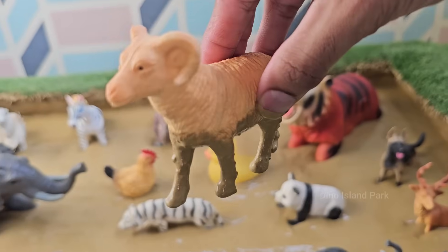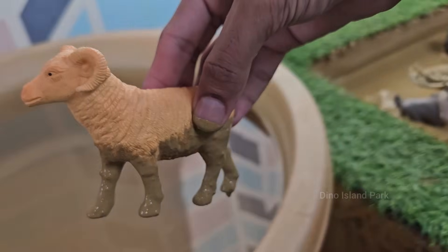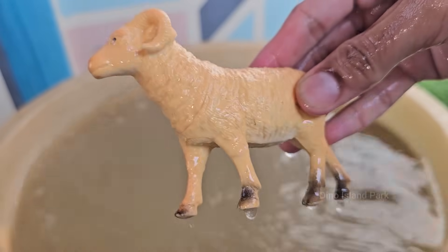Sheep have an excellent sense of direction and can find their way home over long distances. This homing ability helps them navigate rugged terrain while grazing. Today, there are about 1.2 billion sheep worldwide.